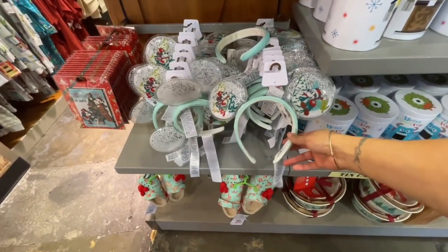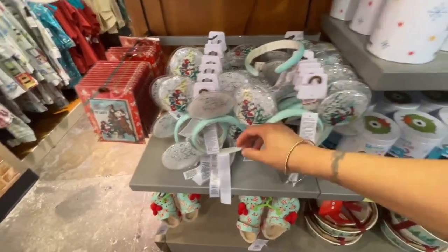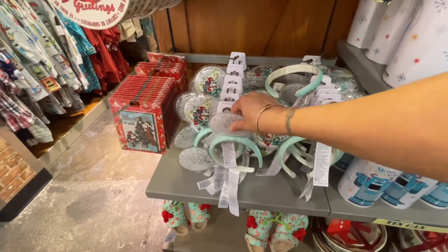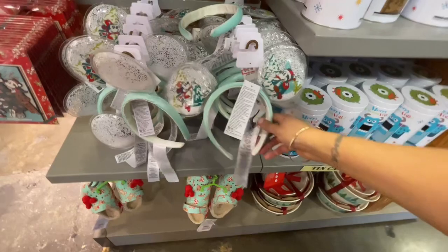They got the ears — the Christmas ears. And obviously the little price is not on it. My goodness, people — oh, $14.99, which is really really cute.